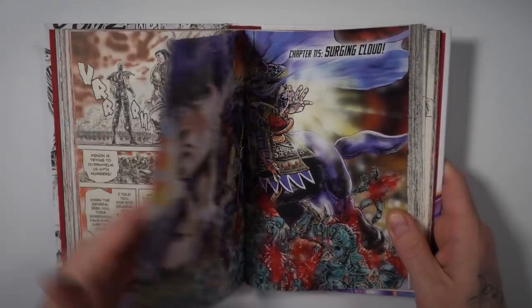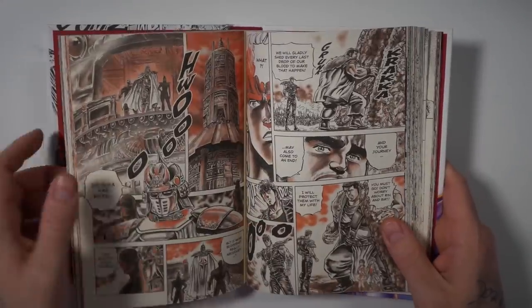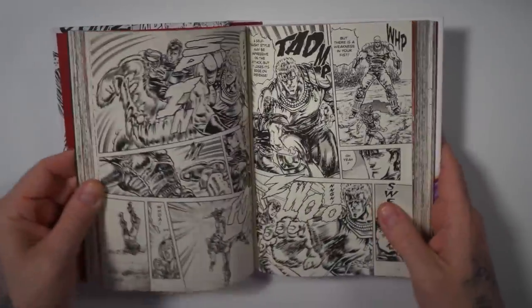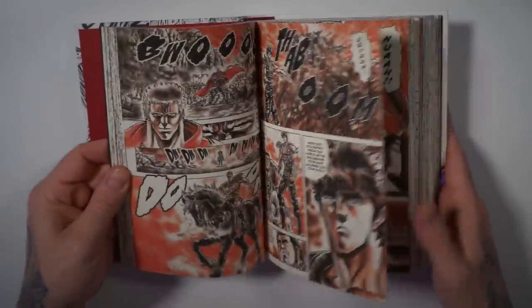I got into this really from the Prime 1 Studio statues, kind of like Berserk, and I really dug what I read so far. I've got a lot of color in here — you get the color, the orange. They have supernatural powers, a lot of action, a lot of fighting. Fist of the North Star — classic manga.